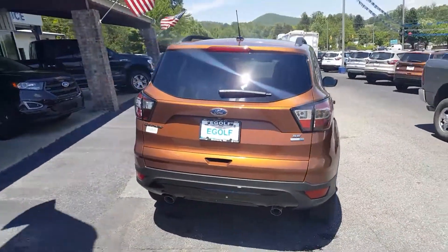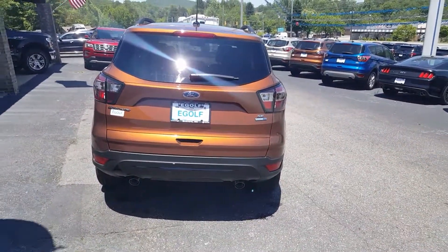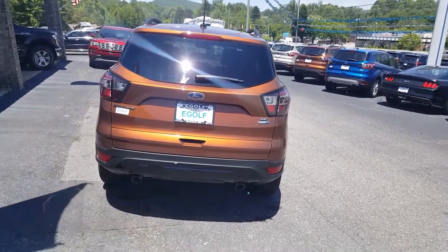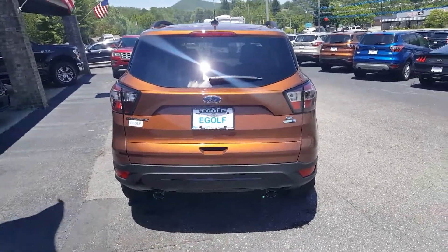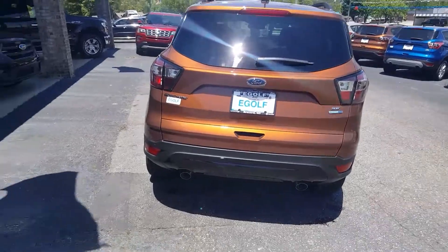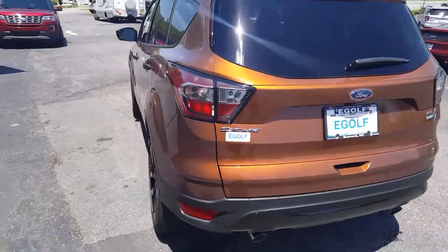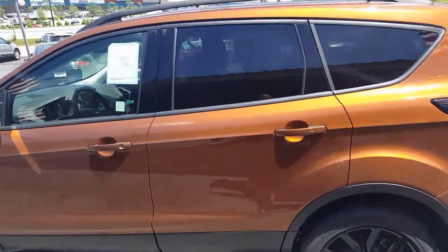One of the big noticeable differences is the lower back fascia there. Instead of the light gray color that all the other SEs and even the Titanium models have, it is a gloss black, and personally that's kind of one of the big reasons I love it so much. I just think it looks a lot better.